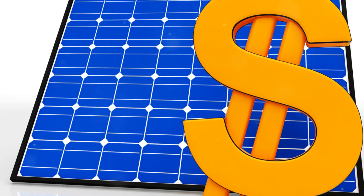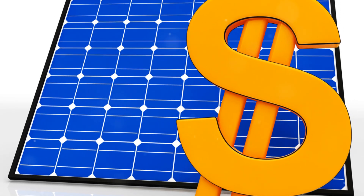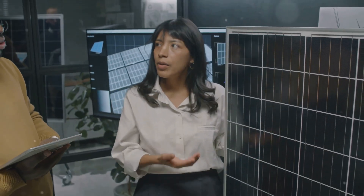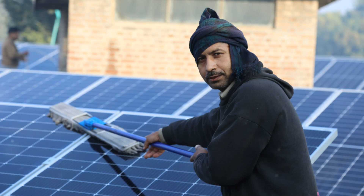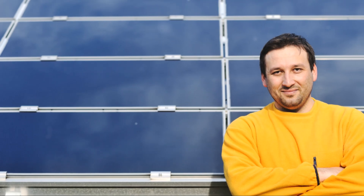Now let's talk about the costs. Yes, solar panels can be pricey up front, but think of them as an investment. There are also various incentives and rebates available that can help offset the initial costs. Once installed, solar panels require minimal maintenance — just keep them clean and ensure they're not shaded by trees or buildings. They're built to last, with many panels guaranteed for 25 years or more.